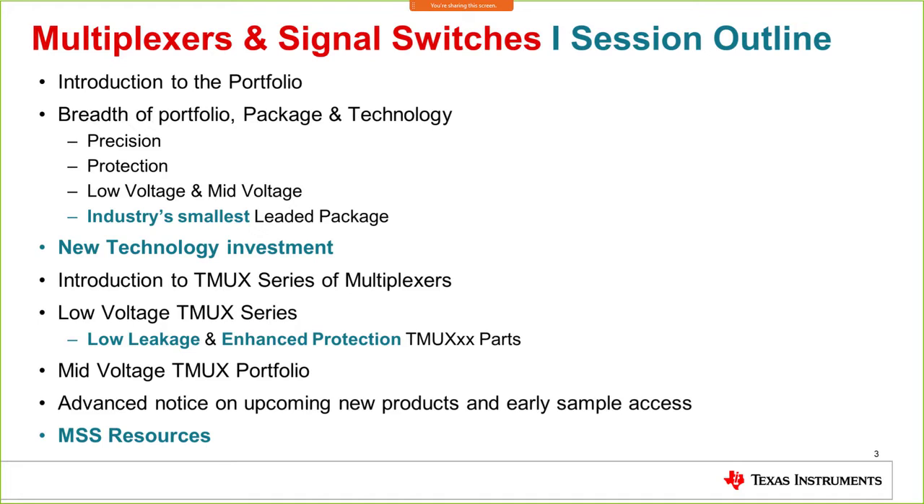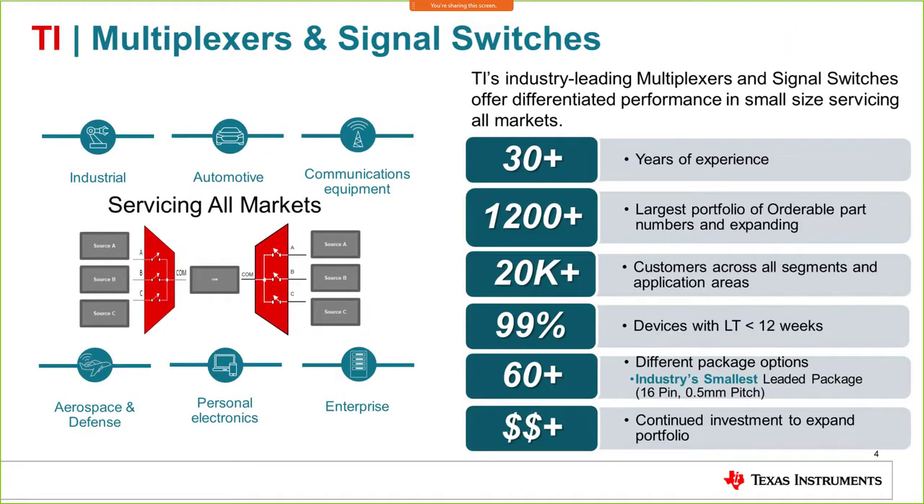We'll also cover MSS resources available on ti.com for design help and reference purposes. Now let me quickly introduce the Multiplexers and Signal Switches portfolio. We are a 30-year-old group with lots of experience. From a portfolio point of view, we have over 1,200 products and roughly 3,000 orderable parts, over 20,000 customers across all segments, and an impeccable delivery record — 99% of devices ship in less than 12 weeks, often within eight weeks.